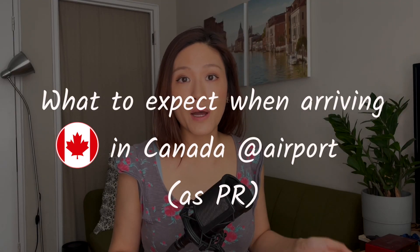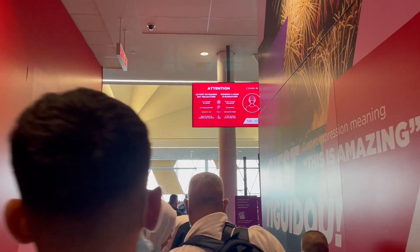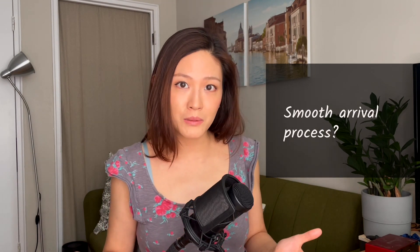Hi guys! In this video today, let's talk about what to expect when you arrive in Canada at the airport as a permanent resident. I'll talk all about what you need to prepare, approximately how long it takes, and how to make your arrival as smooth as possible.